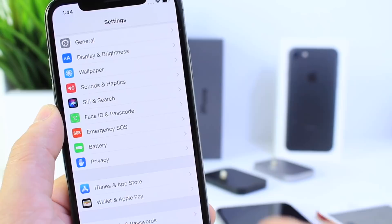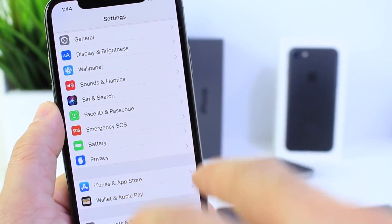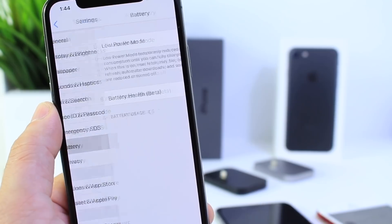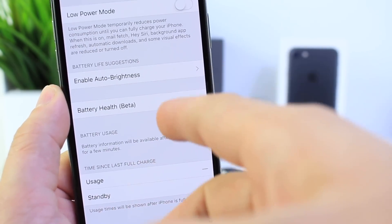There's a brand new feature in iOS 11.3 and it's the one I want to emphasize the most. I'll give you guys follow-up videos with more additional new features and a more in-depth look at iOS 11.3 beta 2. But I want to talk about a feature that I think needs its own video, and that's battery health.